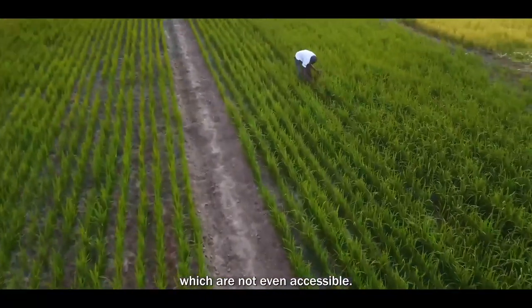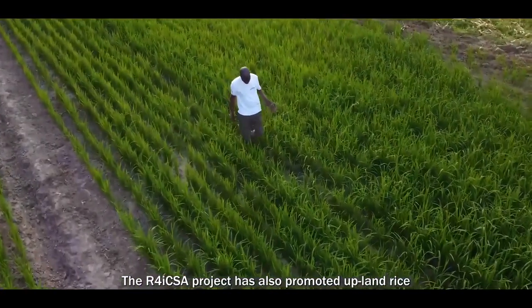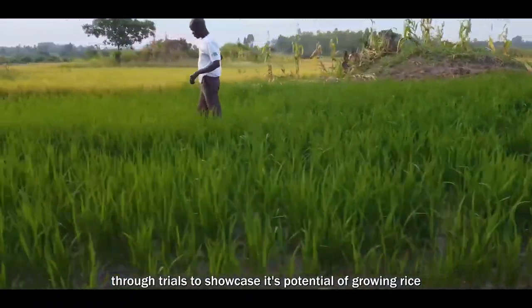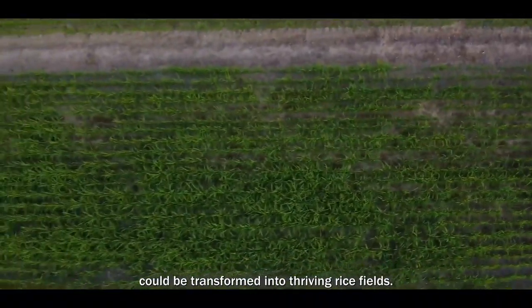The R4ICSA project has also promoted upland rice through trials to showcase its potential of growing rice without the need for excessive water, proving that even the most challenging landscapes could be transformed into thriving rice fields.